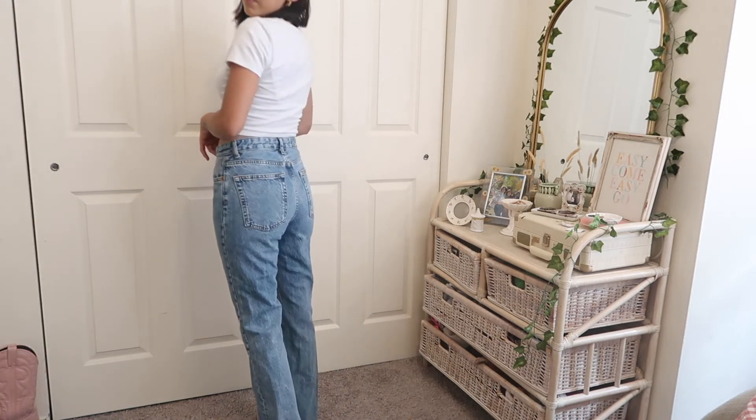You still need a pair of skinny jeans and these are one of mine. I fell in love with these Zara jeans — brand new with tags — when I saw them at the thrift, and I still love them now. They are just the perfect